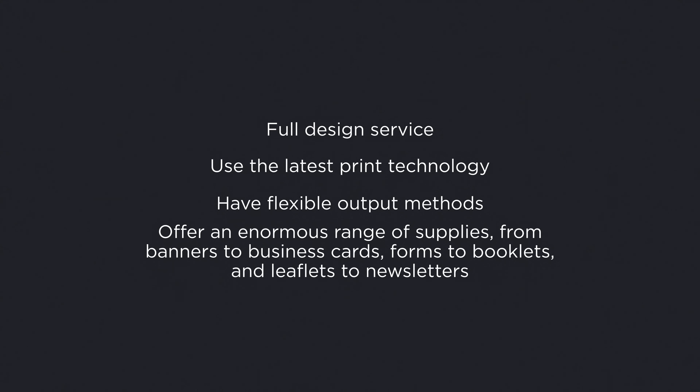If any of these ring true, we can help. We can manage your entire print process from start to finish, leaving you time to focus on your business. We can do everything. All you have to do is pick up the phone and let us know your requirements. We offer a fully integrated and end-to-end service.